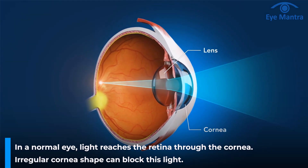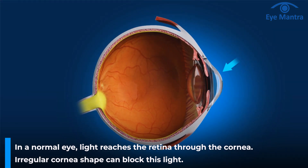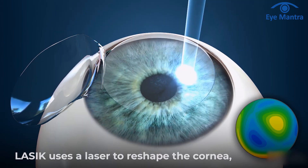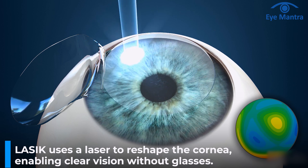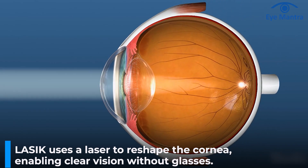LASIK or laser eye surgery is the most commonly performed laser refractive surgery for removing glasses. In a normal eye, light passes through the cornea and reaches the retina, but when there are issues with your corneal shape, the light doesn't reach the retina and we need glasses to correct it. LASIK uses a laser to reshape the cornea so that light can directly reach the retina without the need of glasses.